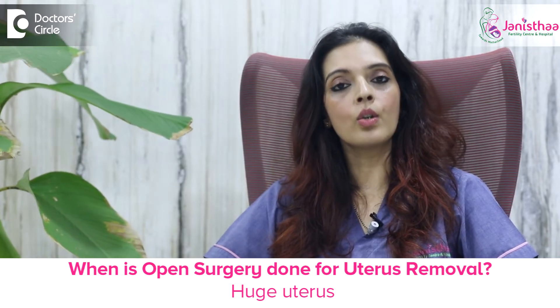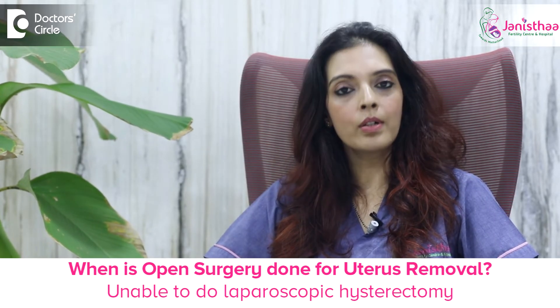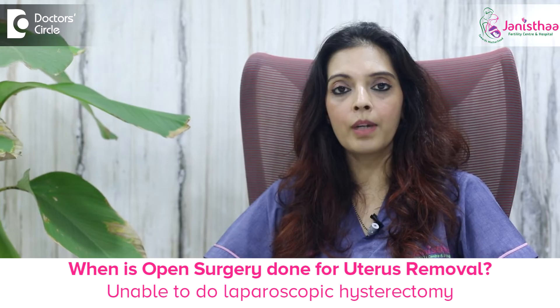What happens in an abdominal or open surgery? Usually open surgeries are not done these days. It is only done when the uterus is very huge, or if we are not able to do hysterectomy by the laparoscopic way — only then we prefer an open method.